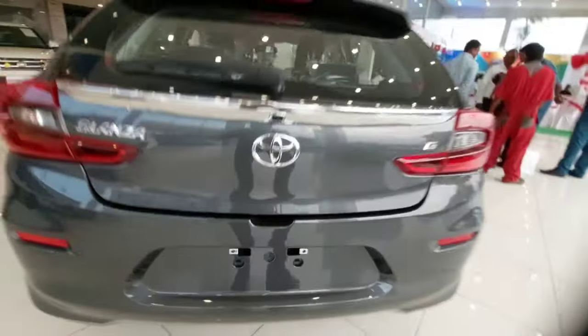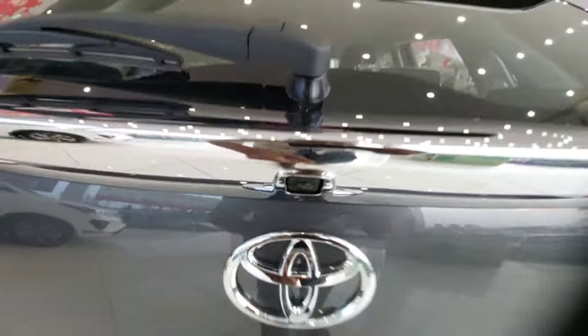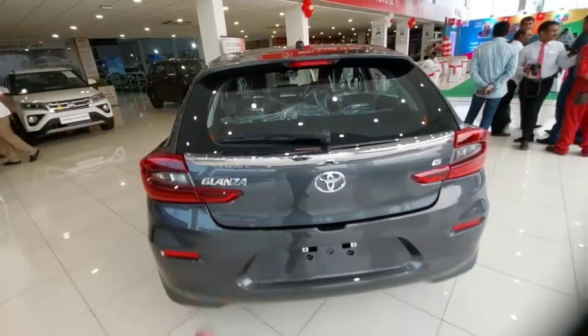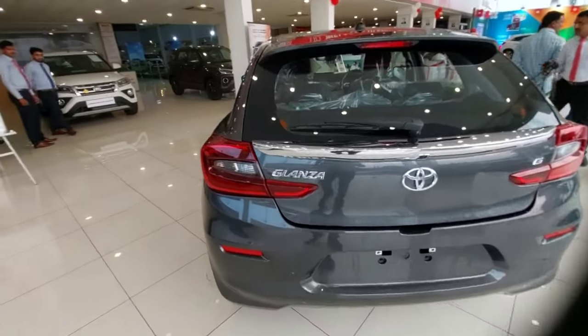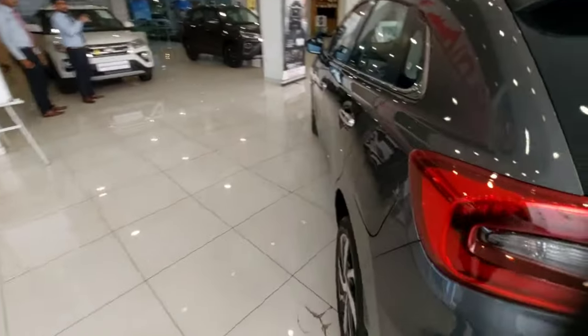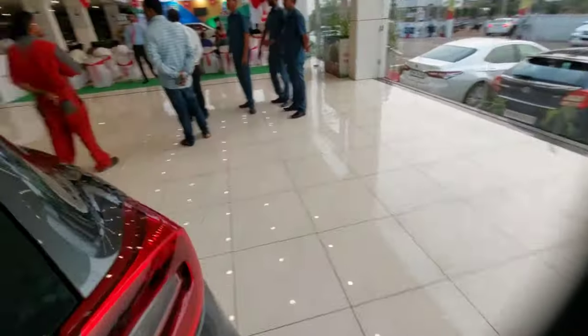Another good feature this car offers is the best-in-class 360-degree surround view camera. This is not the top-end model, but the top-end variant does get that 360-degree surround view camera feature, which is best-in-class and a very good feature to have. You also get 37 liters of fuel tank capacity. Now let's move towards the inside and check out the creature comforts.